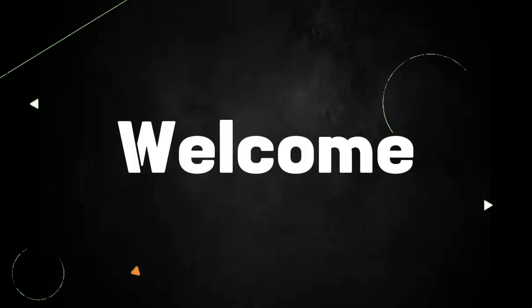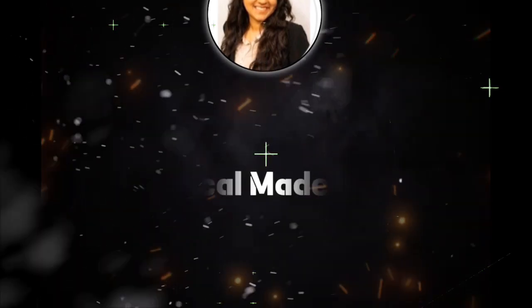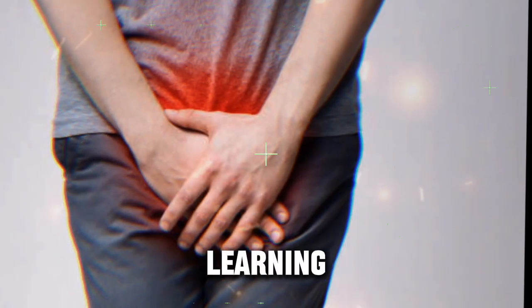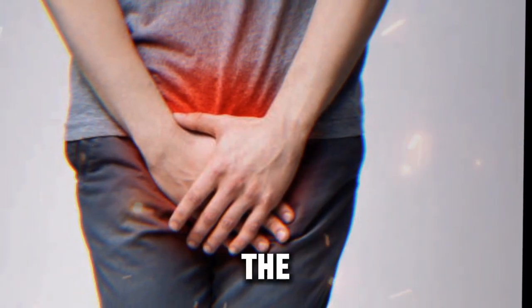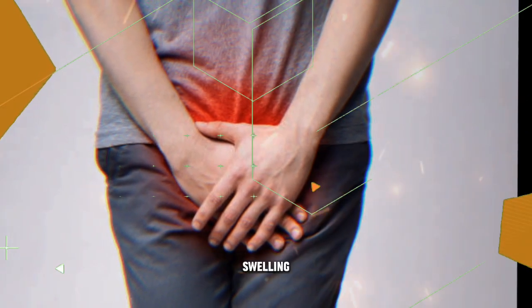Hello and welcome to another video of Medical Made Easy. Today, we are learning how we can reduce the prostate size. Let's see the reasons behind prostate gland swelling.